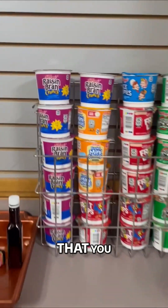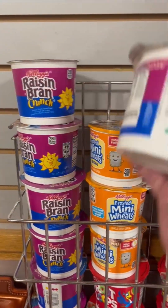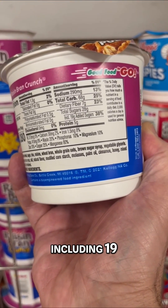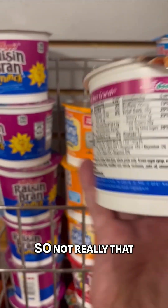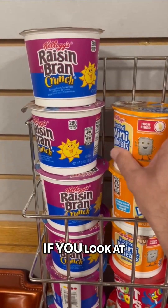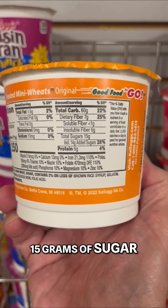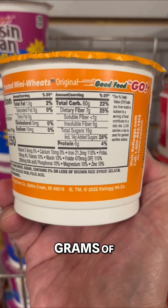But let me show you something that you might find interesting. There are 28 grams of sugar in Raisin Bran Crunch, including 19 grams of added sugars — not really that great. If you look at the Frosted Mini Wheats, it actually only has 15 grams of sugar, including 14 grams of added sugars.